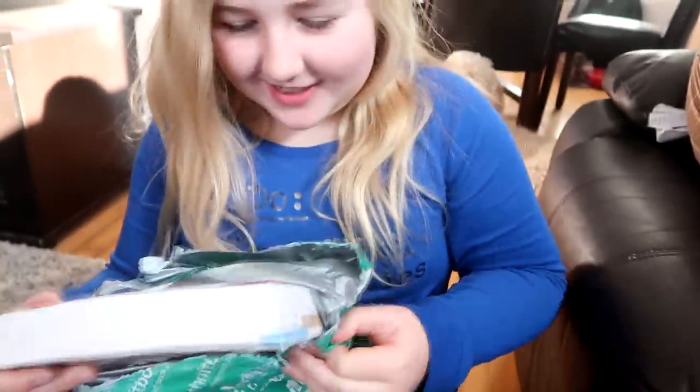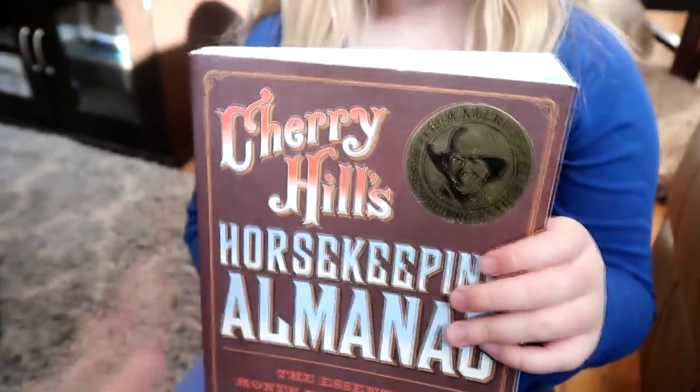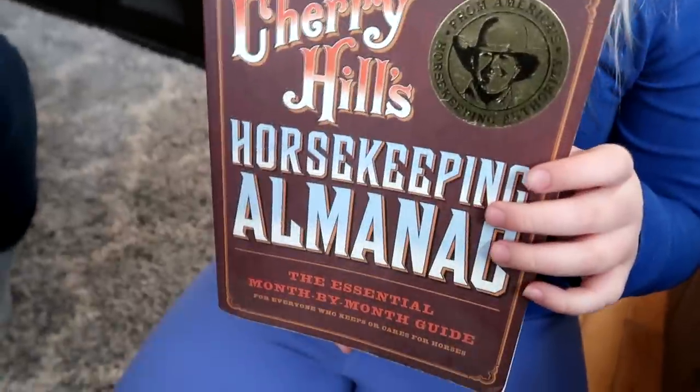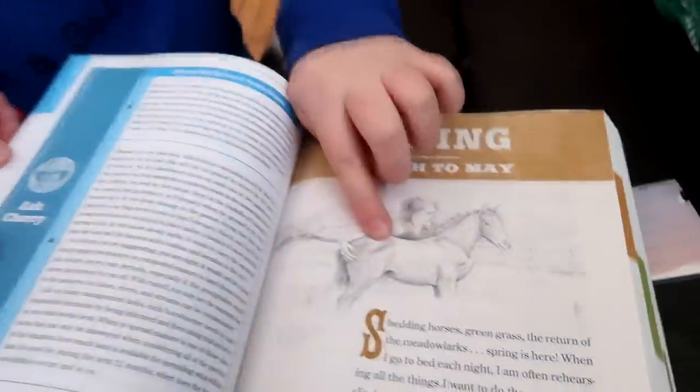Hi guys! Paint Horse Prada sent us this amazing book. My mom — do you guys remember she sent us a book last week too? This one is from the same author, Cherry Hills, and I love her books. This is the Horse Keeping Almanac, and I really love this book because it's super simple and it has all these tips and tricks. It recommends movies for you, it's got all the information.